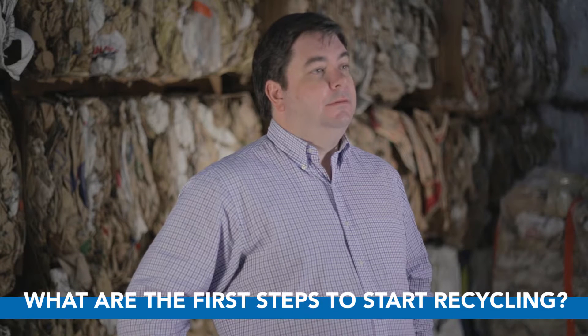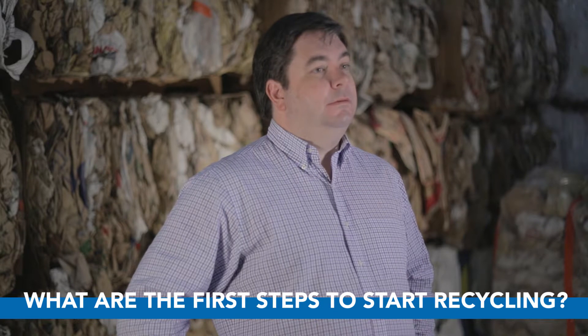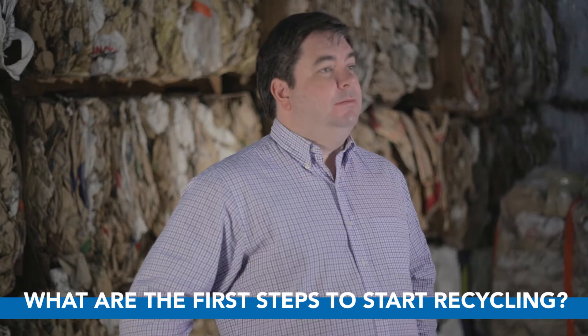So recycling really is that simple. If I was overseeing a recycling program or was charged with making my company green, what would be my first steps? You just give us a call and we'll talk about what your goals are. We'll talk about what you're currently recycling and then discuss how Evergreen might be able to help you. We'll come out, take a look at your facility and give you our ideas of what you can recycle, what we can capture, and how best to do it.